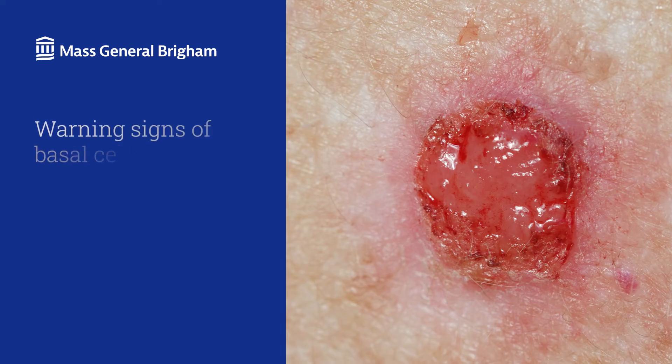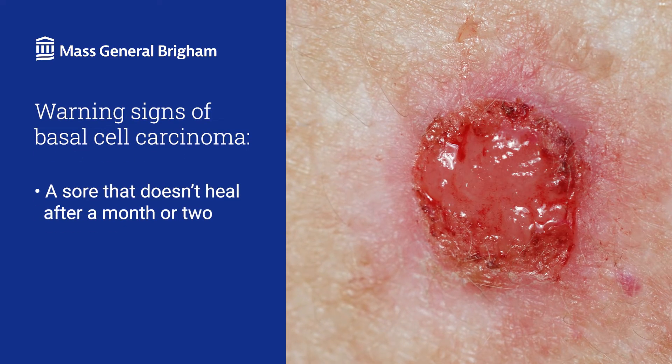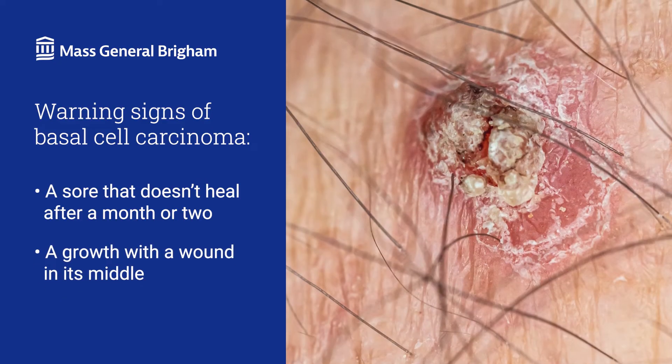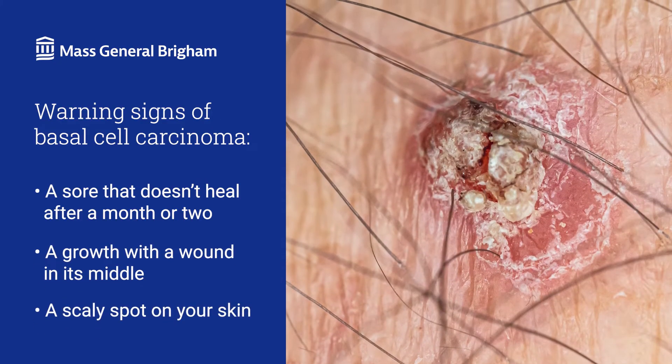What does basal cell carcinoma look like? Basal cell carcinoma may look like a small fleshy bump, an open sore, or a red-pink bump. It's easy to mistake these cancers for acne or harmless skin wounds, so it's important to watch for these warning signs: a sore that doesn't heal after a month or two, a growth with a wound in its middle, or a scaly spot on your skin.